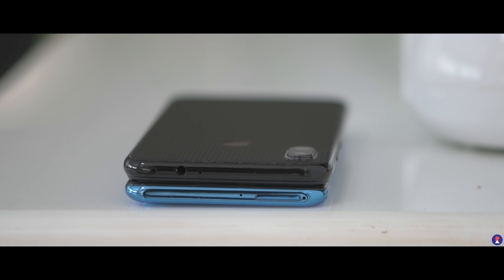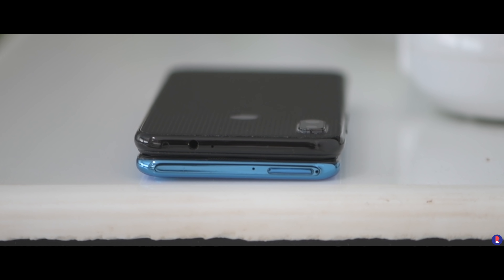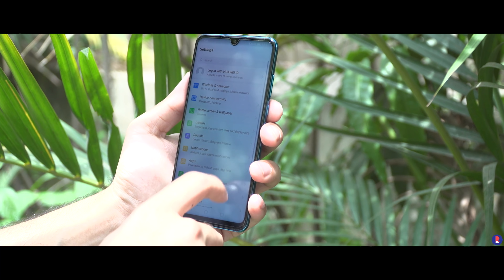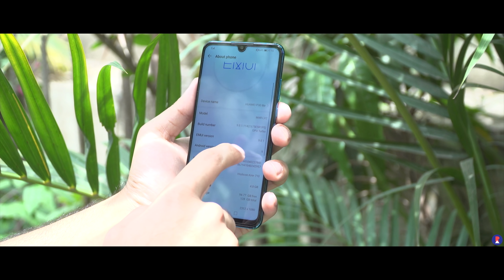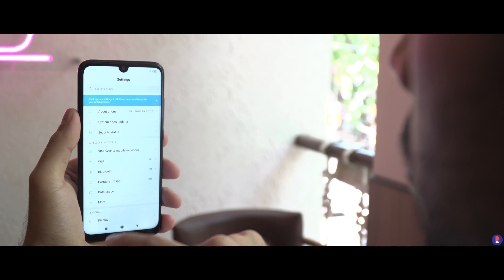Audio-wise, call quality, loudness, and media audio over both earphones and the audio jack is better on the Note 7 Pro compared to the P30 Lite. In terms of software, both phones run Android 9 Pie, but I would pick EMUI over MIUI in terms of overall smoothness and RAM management, although visually and in terms of features, MIUI does have the lead.